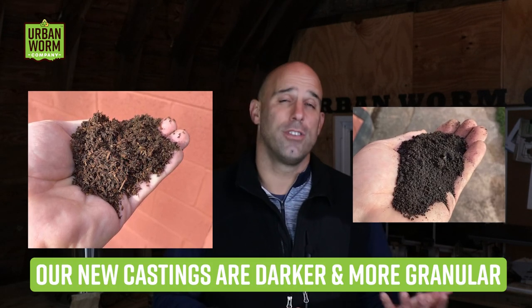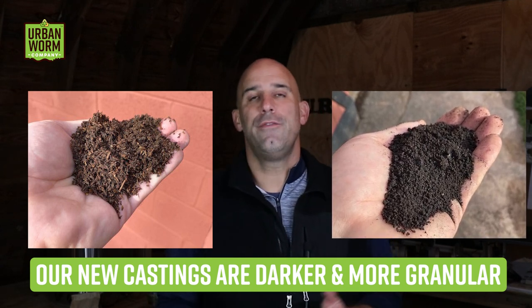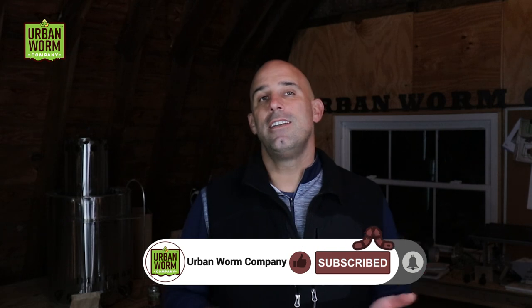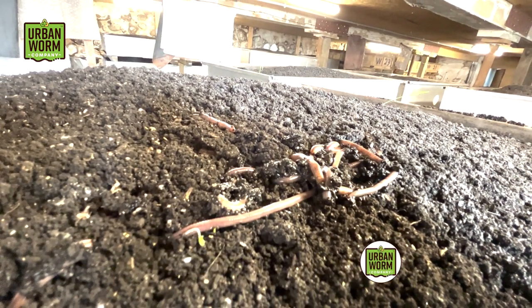And my castings, which included a lot of small wood chip particles and hulls from the spent grains, were significantly different in both texture and color from most of the worm castings produced by other suppliers. So I didn't feel right blending my lighter colored castings with the darker colored castings from other suppliers. I needed a single source of worm castings to make sure that my customers got the same quality product time after time.